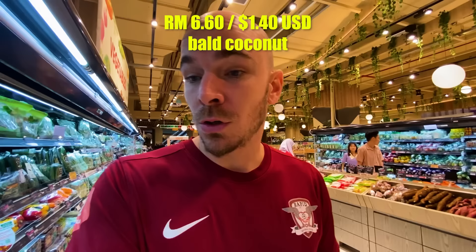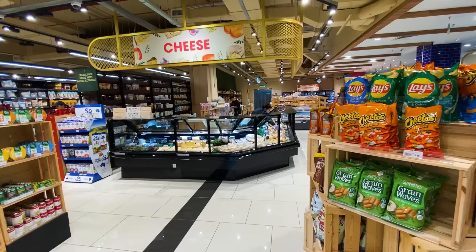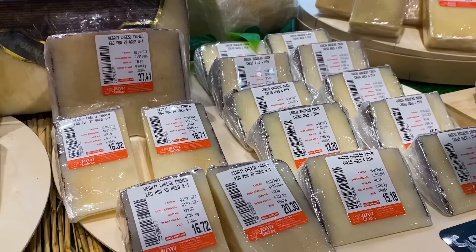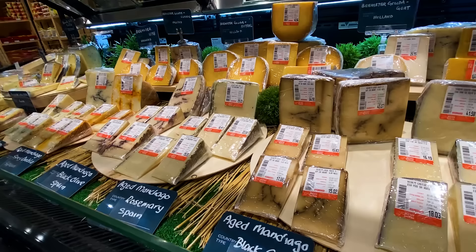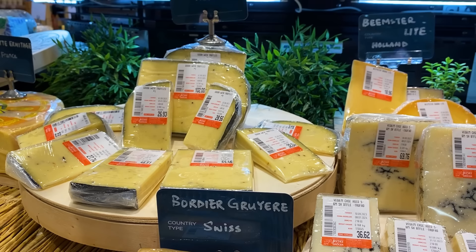All in all, the fruit and veg section has everything you want in terms of tropical stuff local or from nearby countries, as well as imported stuff from the States — but the imported stuff you've got to pay a lot for. I really can't imagine who is buying those 60 ringgit grapes. Check it out — they have a full cheese counter! Quite surprising to see so much cheese here in Malaysia. It looks like artisanal, good quality cheese — imported from Spain, Switzerland, and Holland.